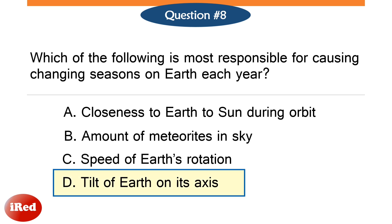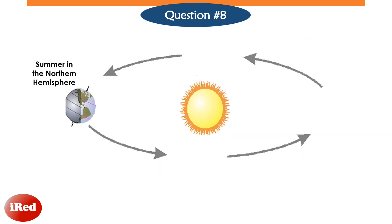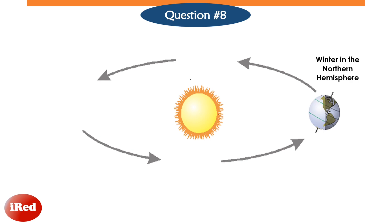The correct answer is letter D, tilt of earth on its axis. The earth's axis is tilted 23.5 degrees from the plane of its orbit around the sun, which causes the changing seasons on earth. When the earth's axis points toward the sun, it is summer for the northern hemisphere. When the earth's axis points away, the northern hemisphere experiences winter.